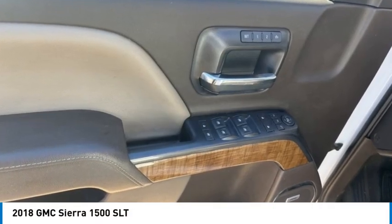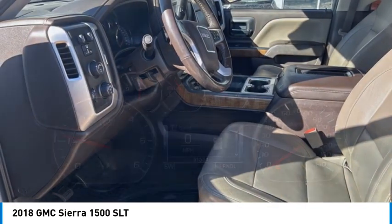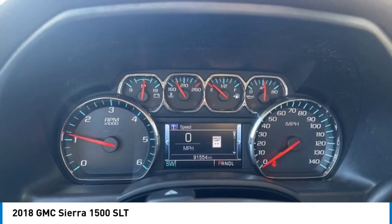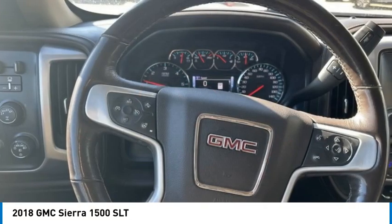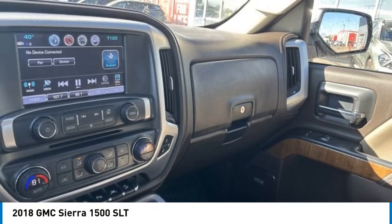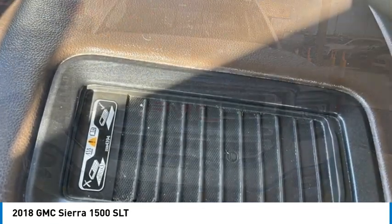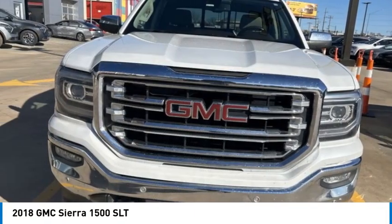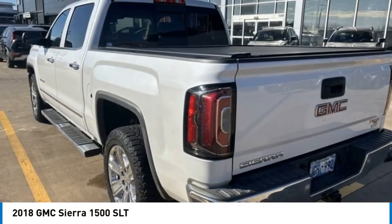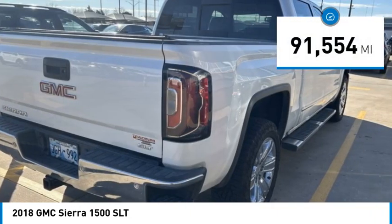Come test drive the 2018 Sierra 1500. The GMC Sierra is a full-size pickup with all the functionality you could expect. With multiple trim levels, the GMC Sierra provides a wide range of features for you to enjoy. Power and advanced technology can both be found in this fantastic truck. This vehicle has less than 95,000 miles.